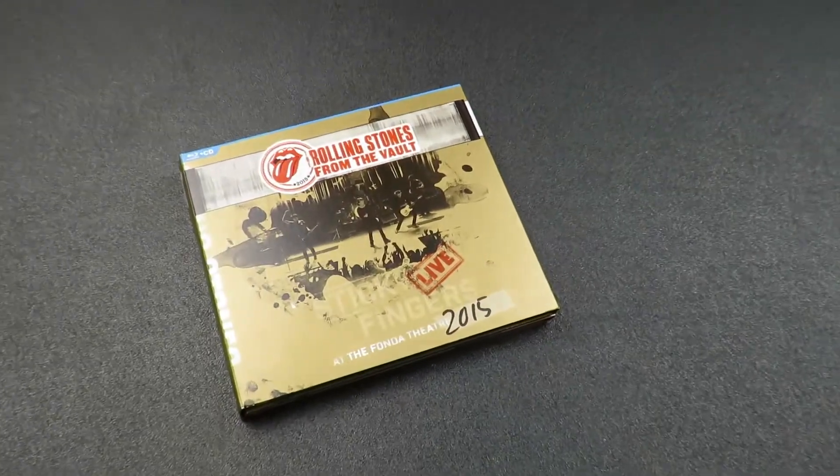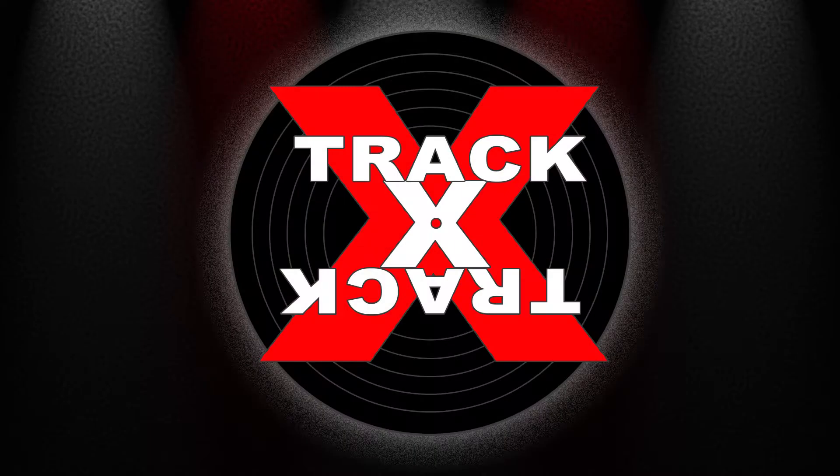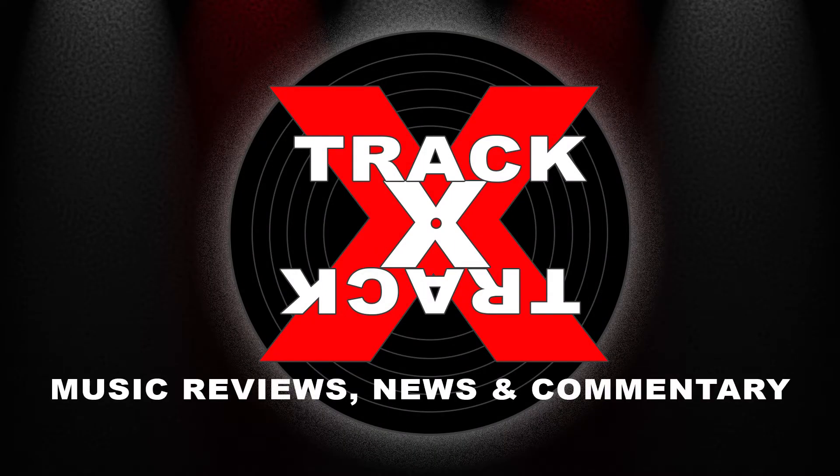So there it is, the Rolling Stones from the Vault, Sticky Fingers Live. Be sure to check out more unboxing videos and reviews right here on my channel. This is Track by Track. Thanks for watching.